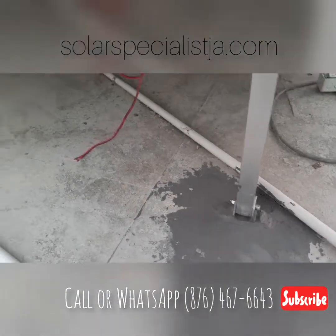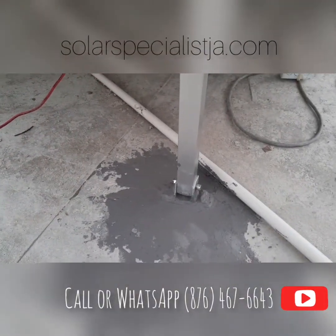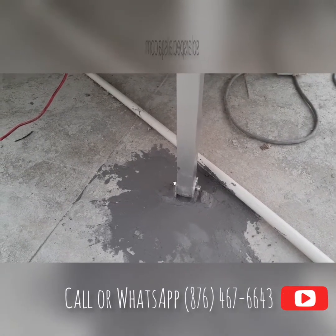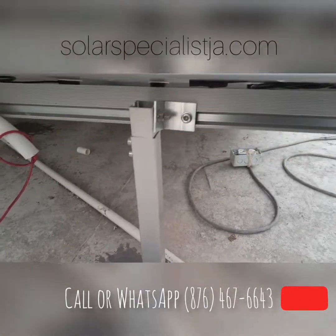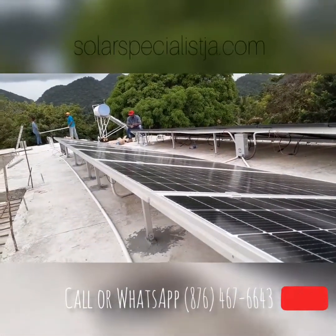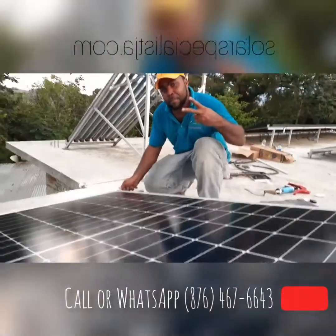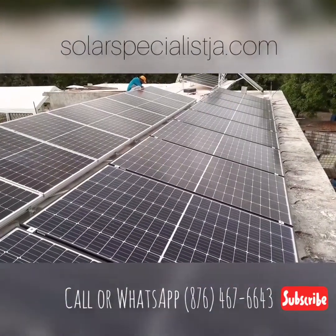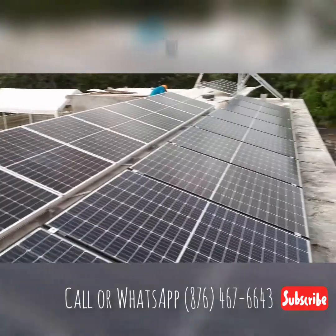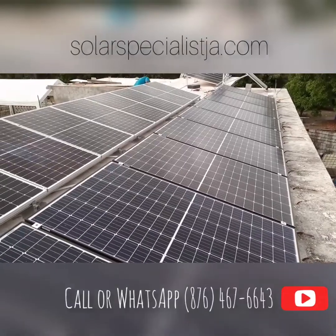We dress the legs with a roofing compound to avoid any leakage, especially since we sometimes have water settlement on the concrete decking. We seal back any holes put in the roof with a roofing compound for a nice finish. I'm very pleased with the performance of these Canadian Solar monocrystalline panels — they're very efficient at 320 watts each, and we currently have these on sale for 18,000 Jamaican dollars each.